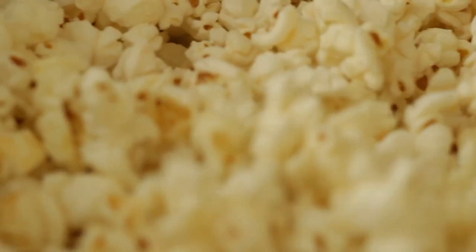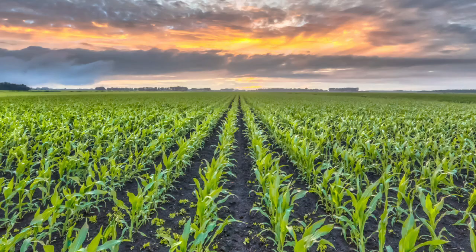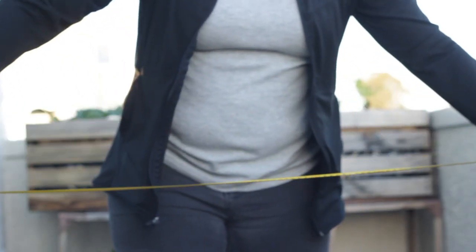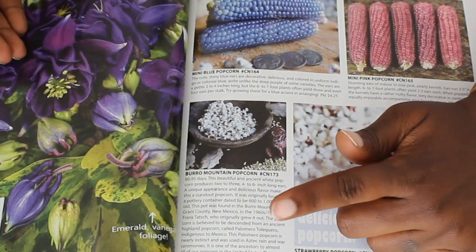There are many different varieties of popcorn. Your average grocery store and movie theater stocks the Maize Verta. This variety is typically grown in factory farms and reaches about eight feet tall — and to be honest, ain't nobody got room for all that nonsense. So we're going to grow dwarf varieties.